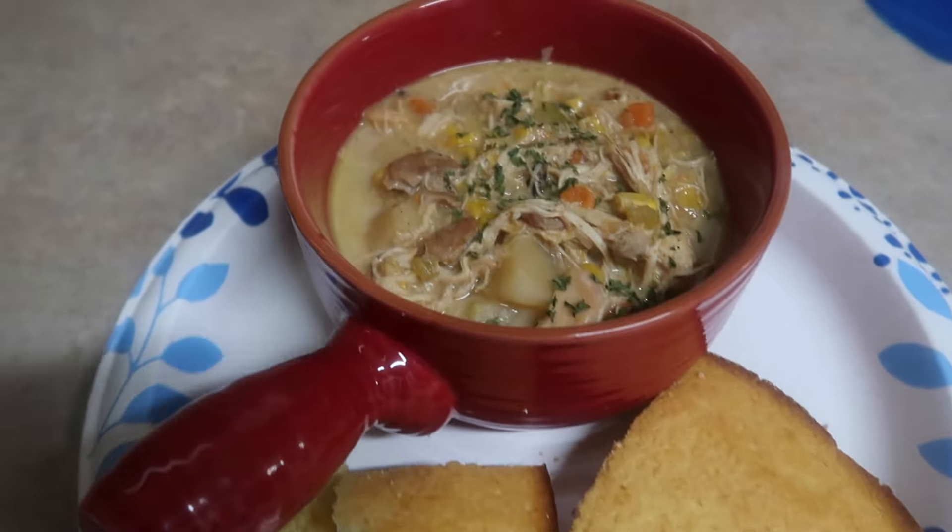This has been on low for about eight hours. We just took the chicken out and shredded it up — it was falling apart anyway, so it didn't take much. Now we're going to dump in a half cup of the heavy whipping cream and mix it all back together.